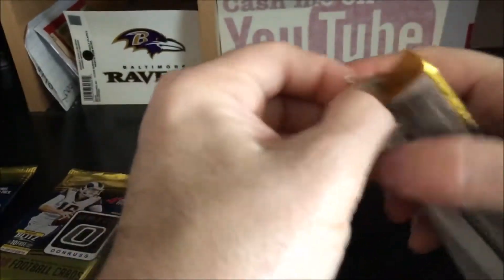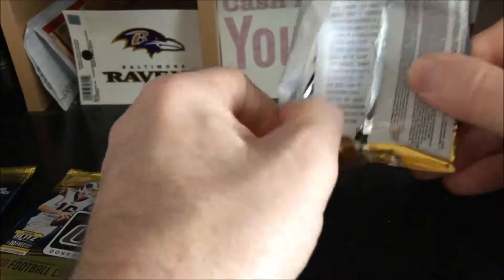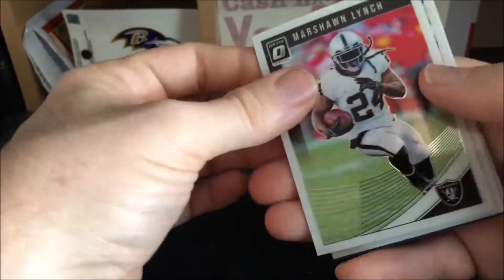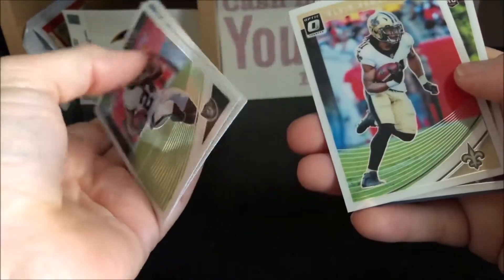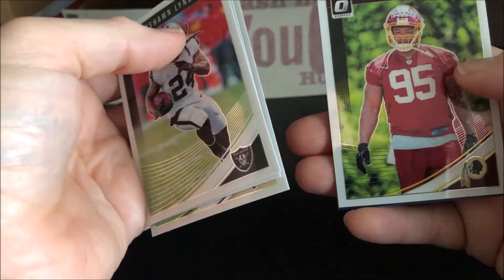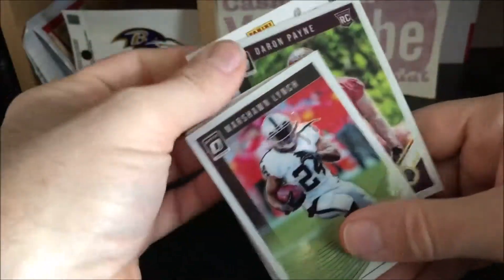Pack number four. So we got a Calvin Ridley, a Saquon Barkley, and a Mason Rudolph pink — that's a pretty good box so far if we don't get anything else. Also got a Marshawn Lynch, LeSean McCoy — now with the Chiefs — Alvin Kamara, and a Darren Payne rookie, not familiar with him either.